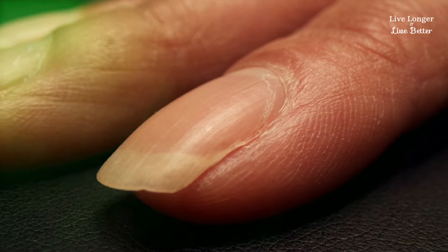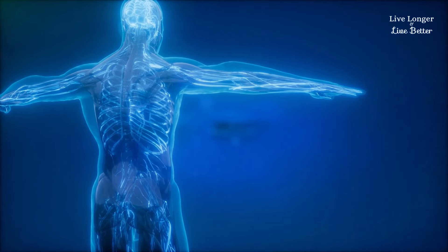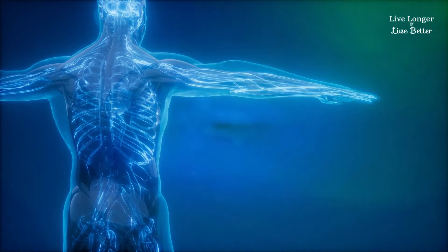Paying attention to the signals that hands give can be a huge advantage. Recognizing these signs can help catch heart problems before they get serious. It's like having a superpower to save lives and keep your heart healthy.